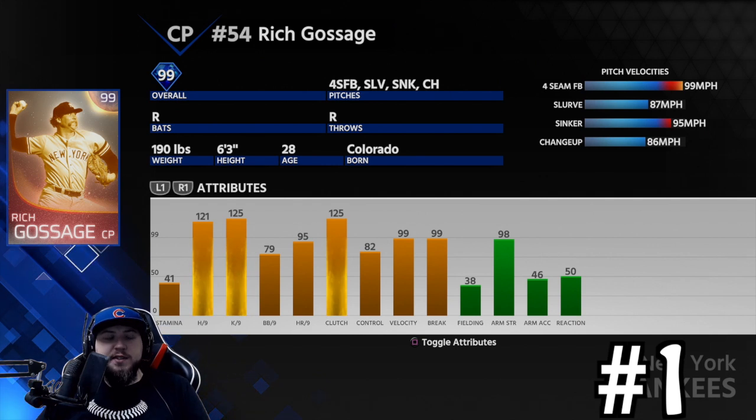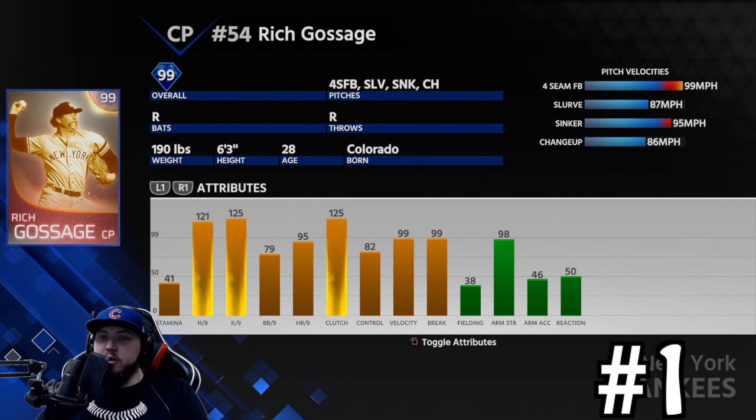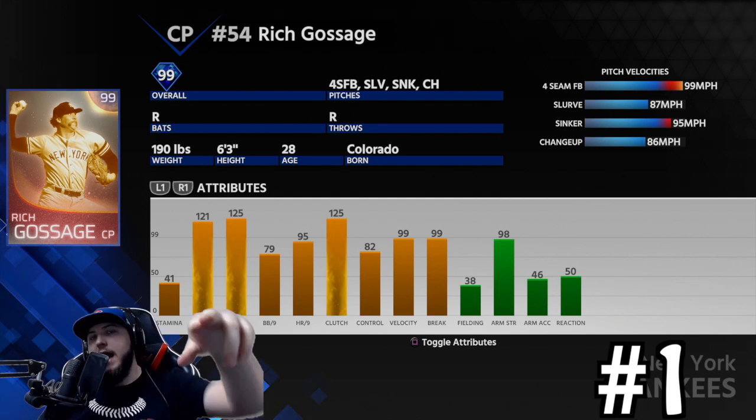My number one relief pitcher for MLB The Show 18 is Goose Gossage. You didn't see a lot of people use him this year — he wasn't easy to obtain. He has a rising fastball, a slurve, a sinker, and a changeup. The sinker is a big pitch and the changeup was pretty decent with a good mph differential. His per-nines: 121 hits per nine, 125 Ks per nine, 79 walks per nine, 82 control, 99 break. If he was more obtainable more people would have used him. Let me know your list in the comments, leave a like, subscribe if you enjoyed — peace.